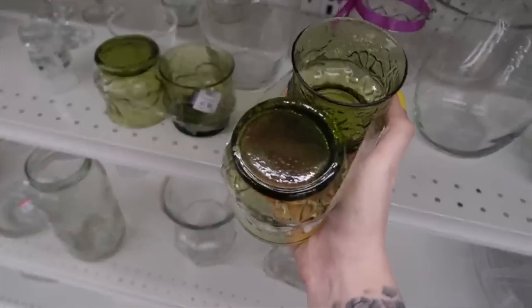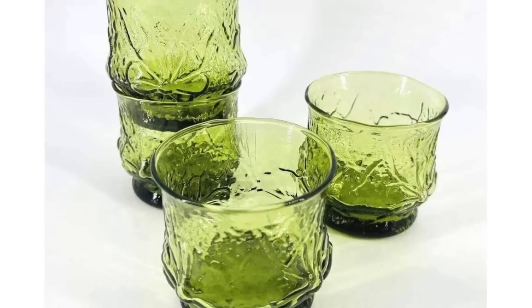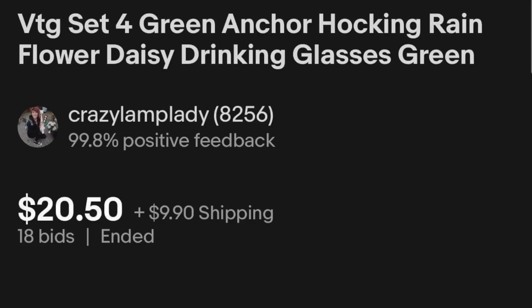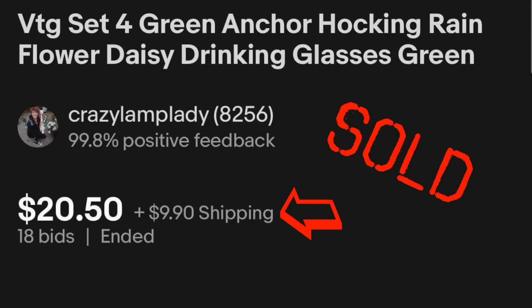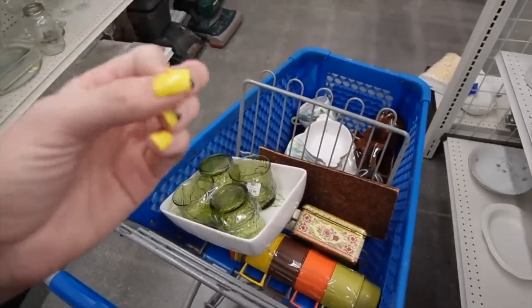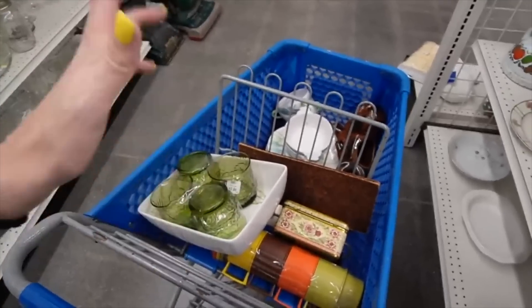I don't know. You know what? Let's just do it. I really wasn't expecting a whole lot today, and then for some reason we get to the clear and the white section, and that's when it turns up. All right, well, that was fun.